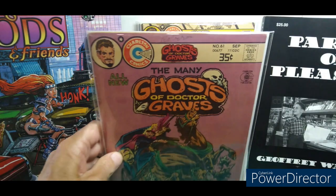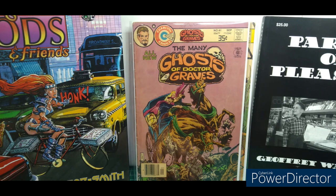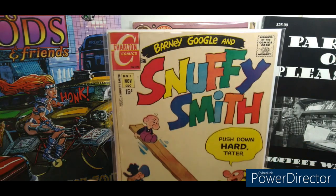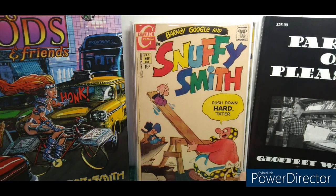Here's a great Tom Sutton cover — Many Ghosts of Dr. Graves number 61. Very cool, that's a great read too. It's kind of nonsensical but it's in pretty good grade. Who doesn't need some Barney Google and Snuffy Smith in their life? Number five — I think there's only six issues in this, so it might be something I can finally collect a run of.